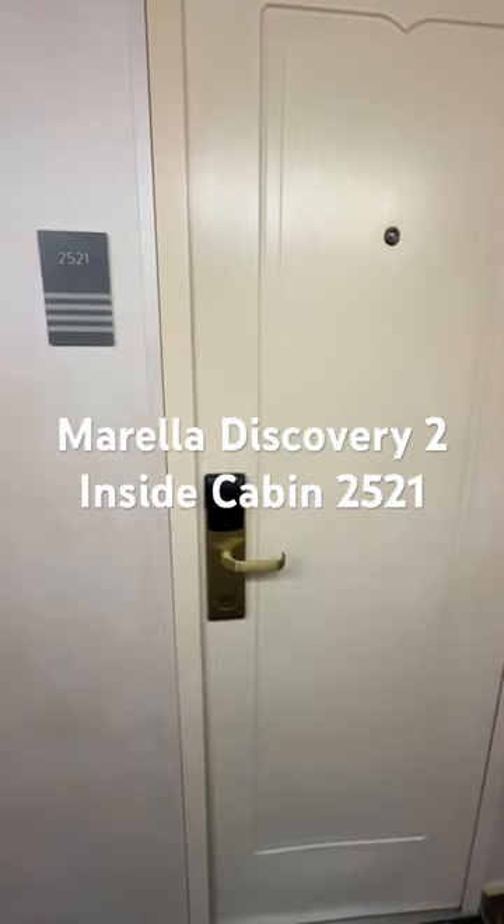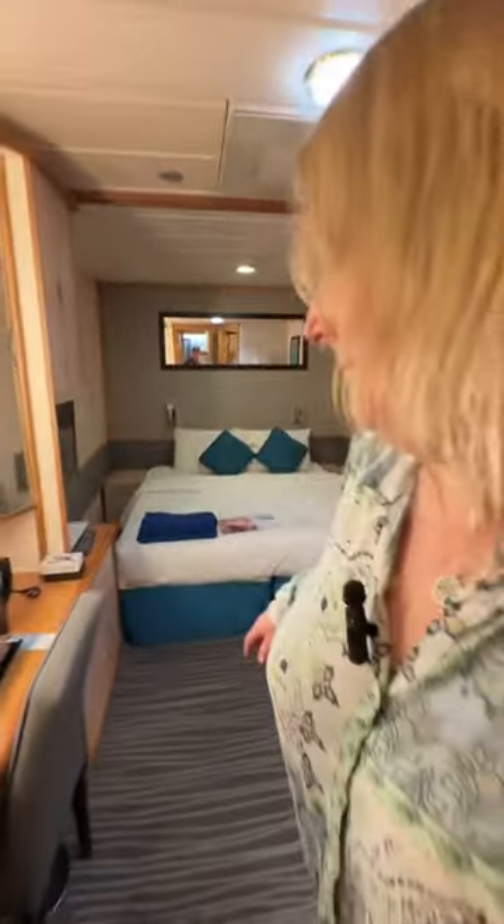Morello Discovery 2, inside cabin 2521. Hello, okay, here we are.